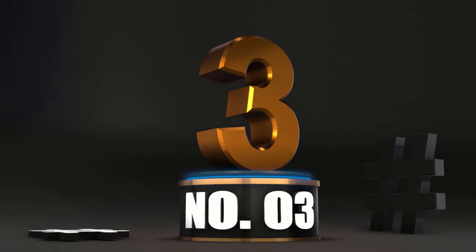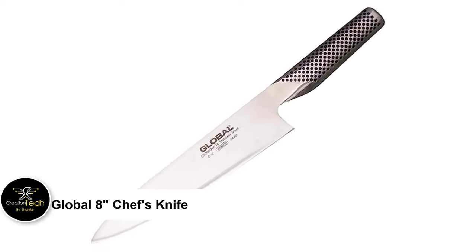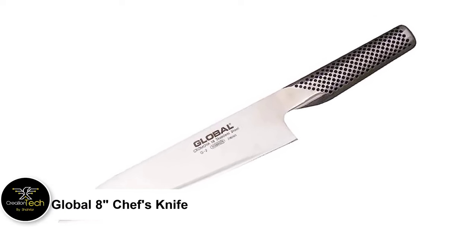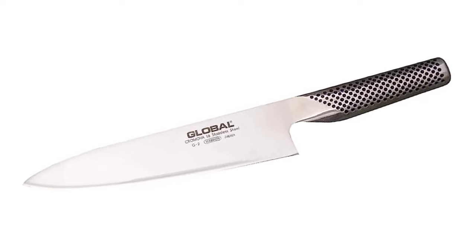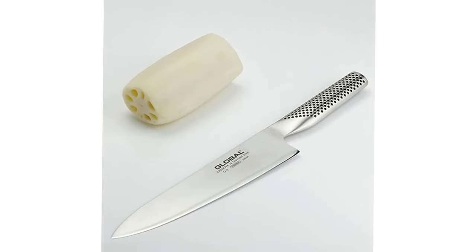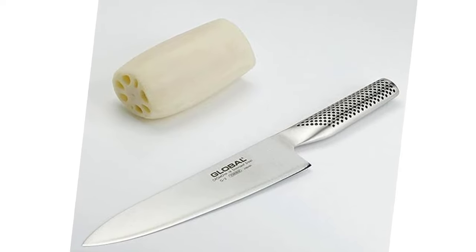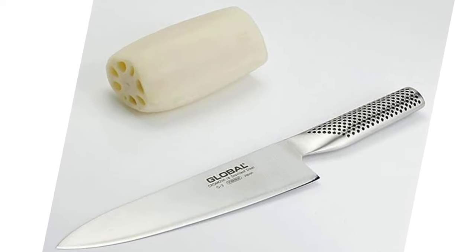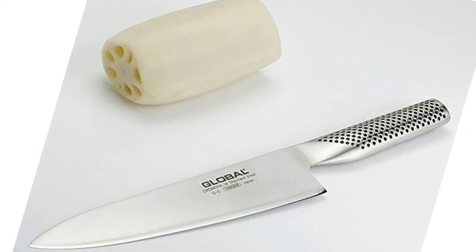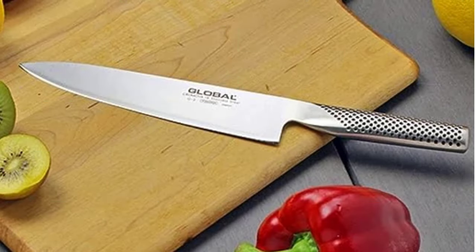Number 3: Global 8 Chef's Knife. The Global 8 Chef's Knife is crafted from a single piece of stainless steel, giving it a distinctive look and feel. It has one of the thinner heels of any of the rockered blades we tested, and the entire length of the blade stays thin, which aids performance when slicing, mincing, and chiffonading. Its minimal rocker lets it perform almost equally well at chopping and dicing.